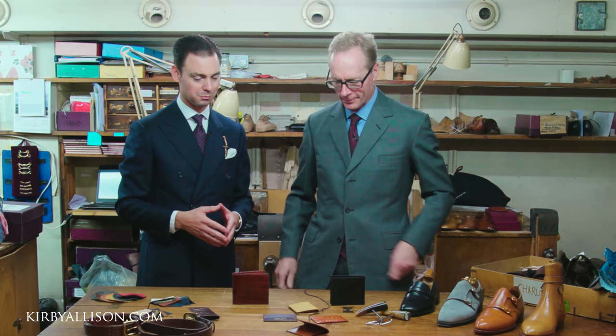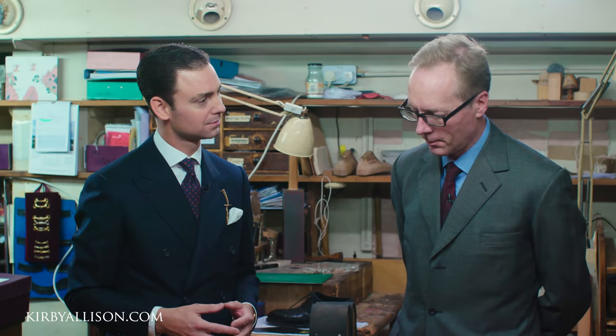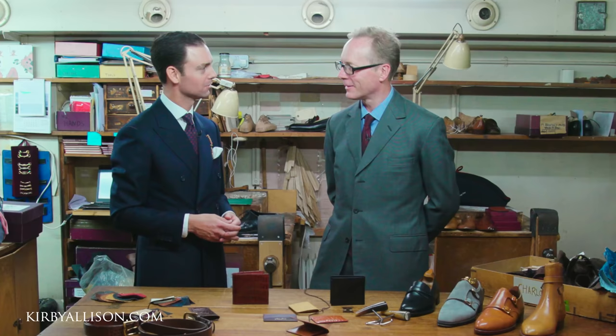For someone interested in a bespoke John Lobb wallet or credit card case — do you need to be a bespoke shoe client to commission something like that? No. You can purely come in and have a card holder made. And you will receive the same level of service that you would if you were coming in to buy a pair of shoes.